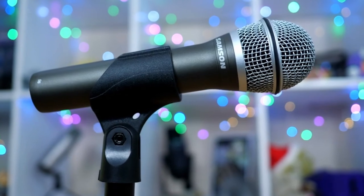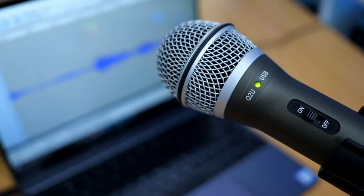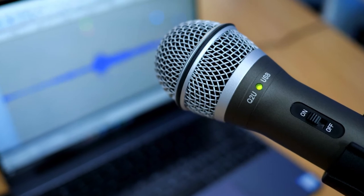Hi, what's up everyone. In this video we are going to talk about the top best microphones for podcasting you can buy on Amazon.